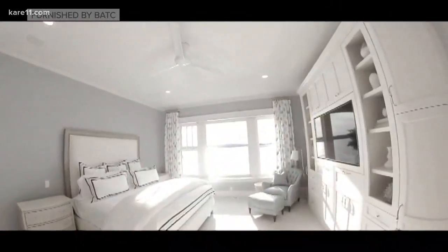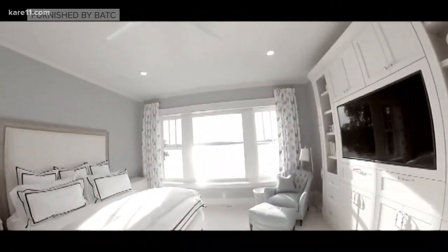It gives you that New England feel, and the natural geography there of the lake is so pretty. It's great to see how the homeowners work with the builders to create their dream space.